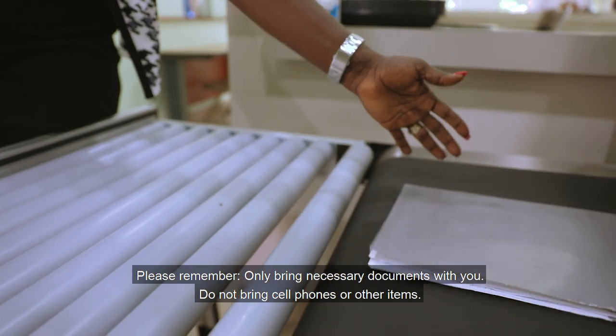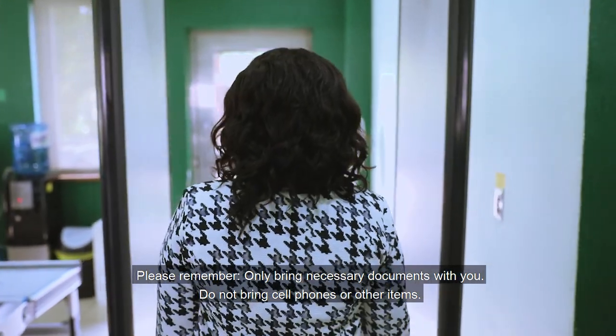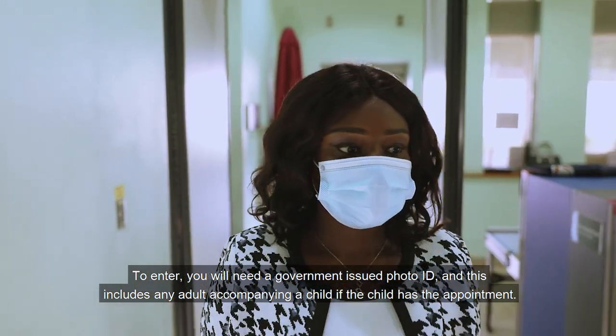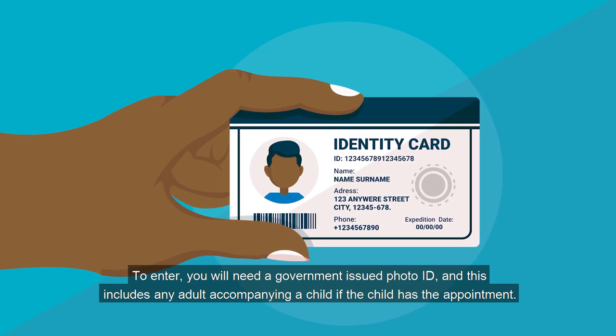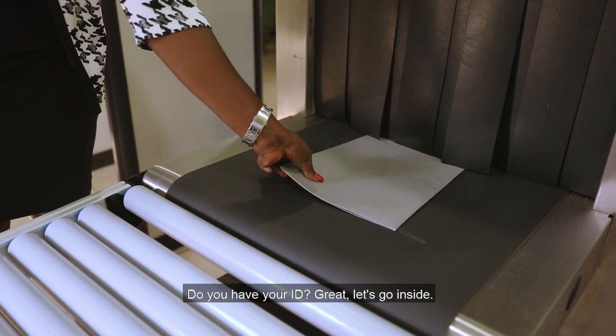Please remember, only bring necessary documents with you. Do not bring cell phones or other items. To enter, you will need a government-issued photo ID, and this includes any adult accompanying a child if the child has the appointment. Do you have your ID? Great. Let's go inside.